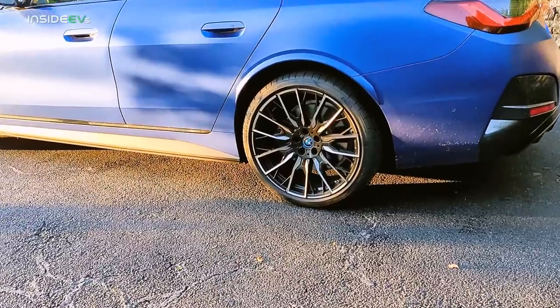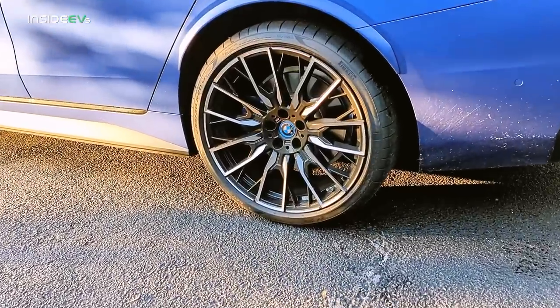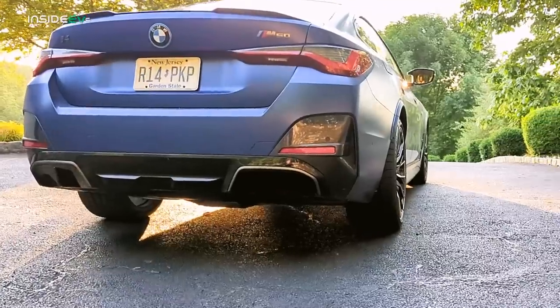I have the BMW i4 M50 here today, the all-wheel-drive high-performance version. When fitted with 19-inch wheels it has an EPA range rating of 270 miles. But when fitted with the 20-inch wheels — which I have on this car today — they're big staggered wheels: fronts are 255/35 20s, rears are 285/30R20s, Pirelli P Zero tires, super sticky, made for high performance. The EPA range rating drops down to 227 miles.